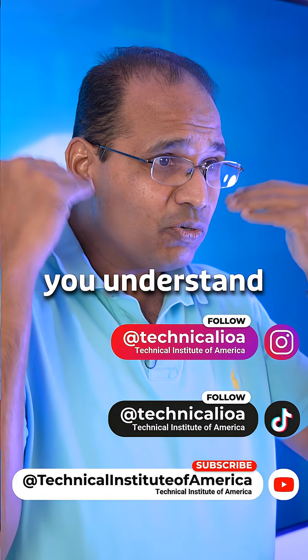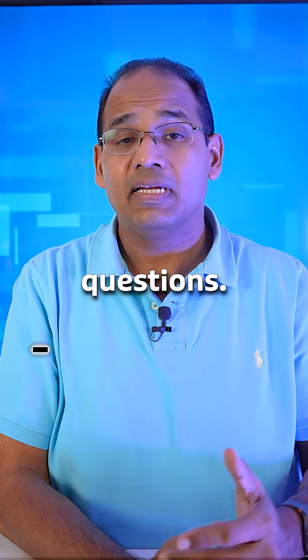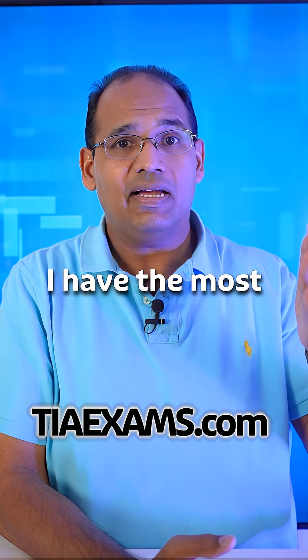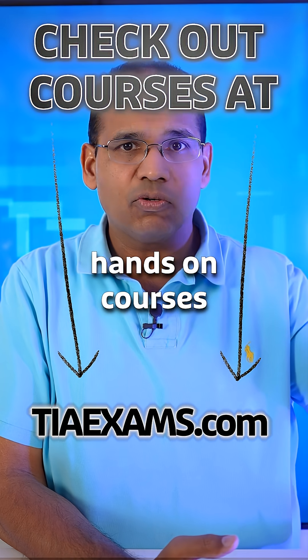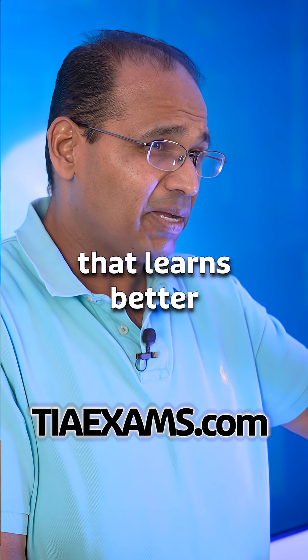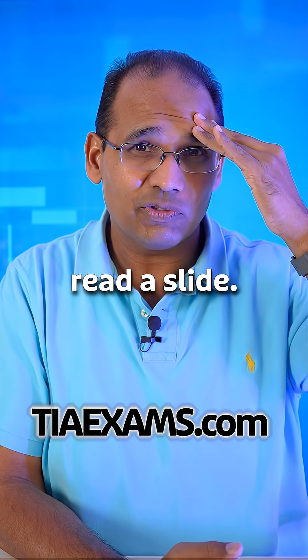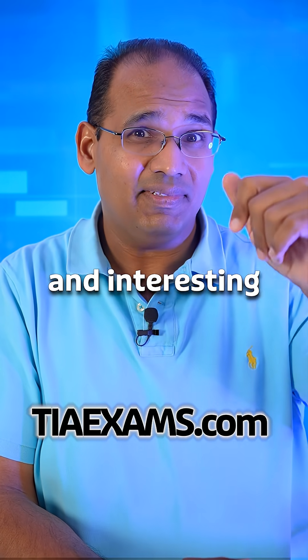By doing this, not only will you understand it, but you're going to better be able to answer those exam questions. If you take my courses, I have the most hands-on CompTIA courses — great for folks that are visual or learn better by doing things than just hearing somebody read a slide. So check out my courses if you want to learn CompTIA in a fun and interesting way.